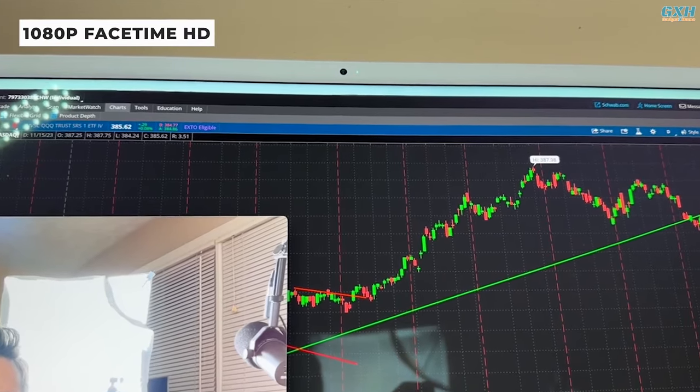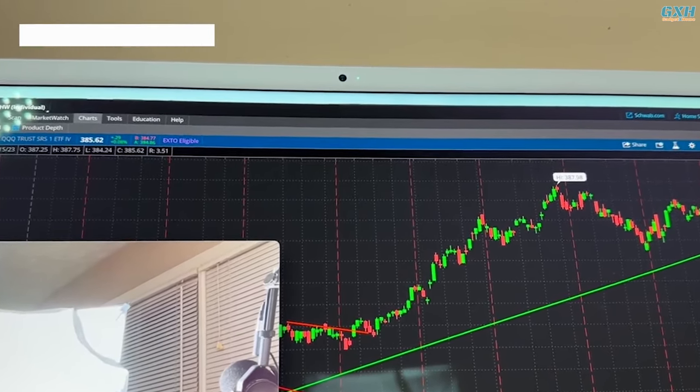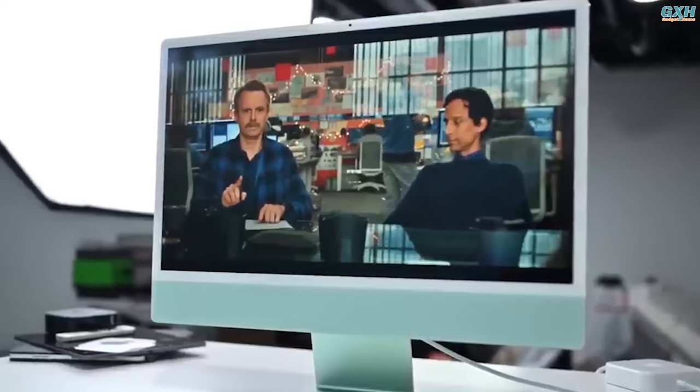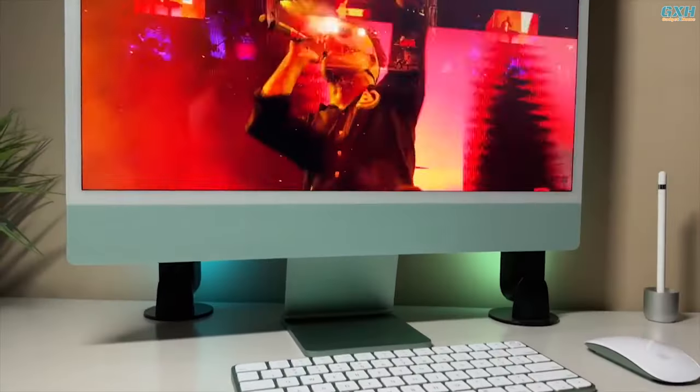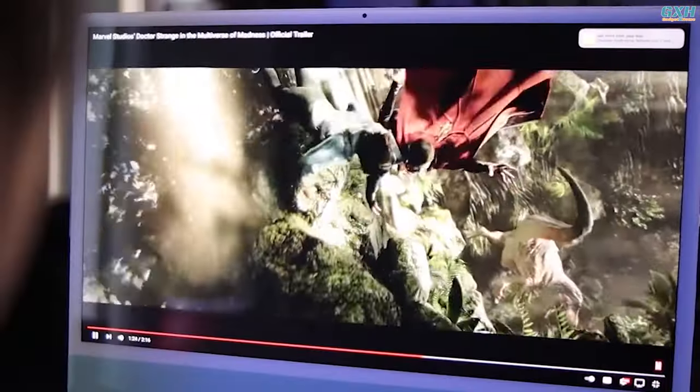This all-in-one desktop includes a 1080p camera that works well in a variety of lighting conditions. The iMac M3 has a six-speaker audio system. Although the speakers lack volume, they produce high-quality output with a balanced combination of bass, treble, and vocals.